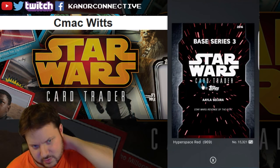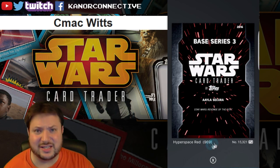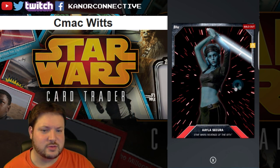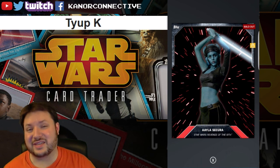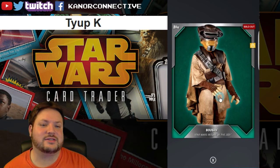Next up is the red hyperspace card — they call these the hyperspace cards. This one has a card count of 969, making it even more rare than the silver cards, which is kind of odd. The winner for this card is Type K. Congratulations!